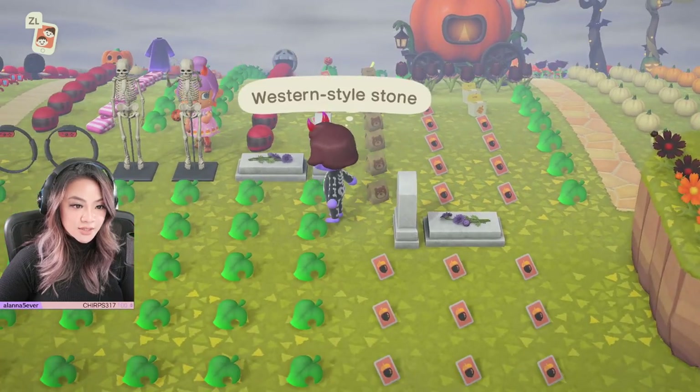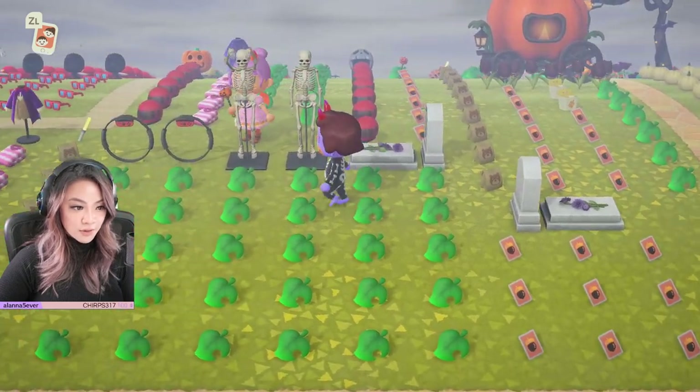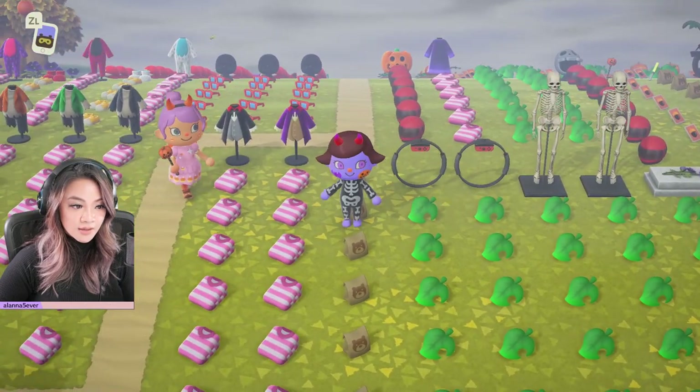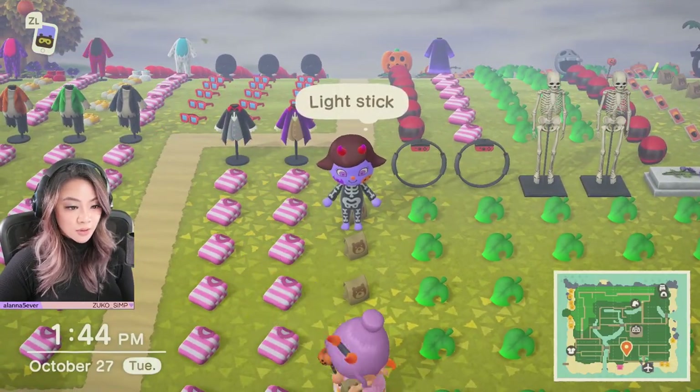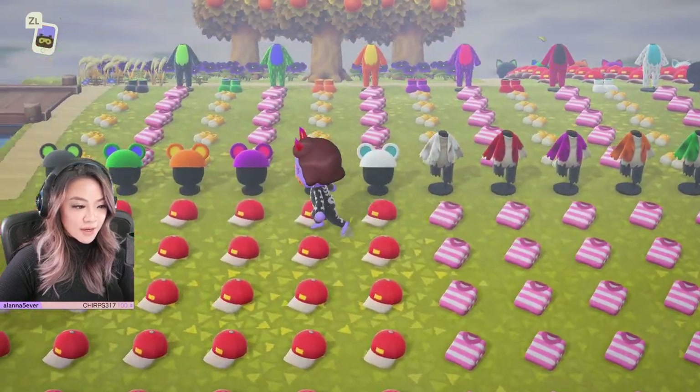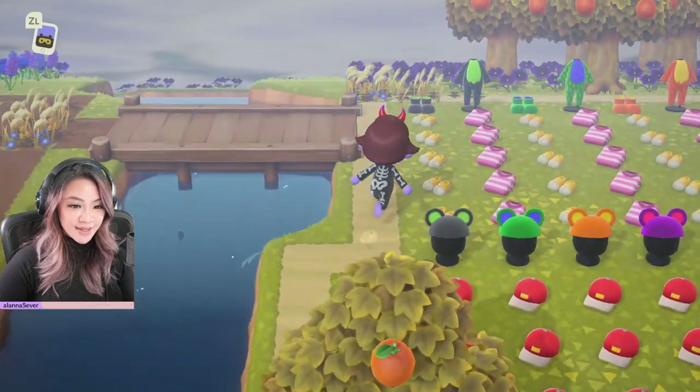If you've been looking for these, the western style stones for your little cemetery area — we've got those. We've got the brand new ring cons. Those came out on the fall update, not on October 1st. All the clothing over here in all the colors that you guys can pick up.